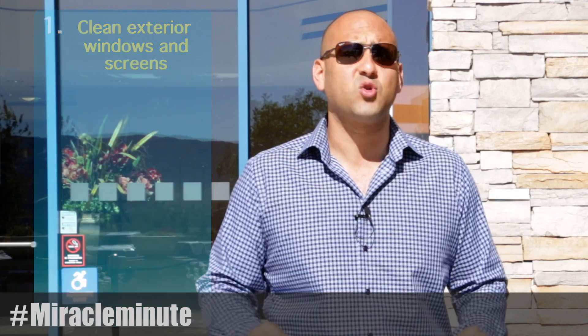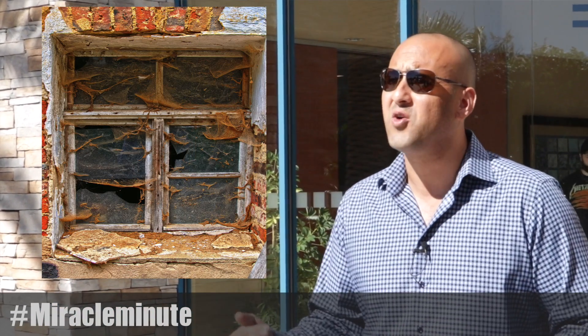One: clean your exterior windows and screens. If your windows are caked with dust or muck, buyers are going to wonder what's going on in the areas they can't see.